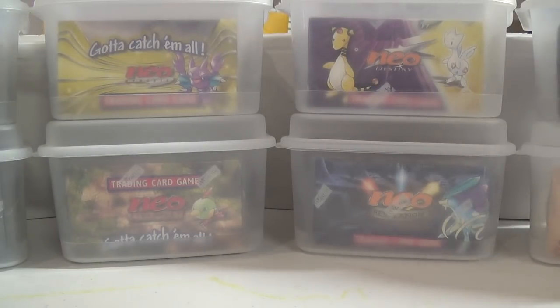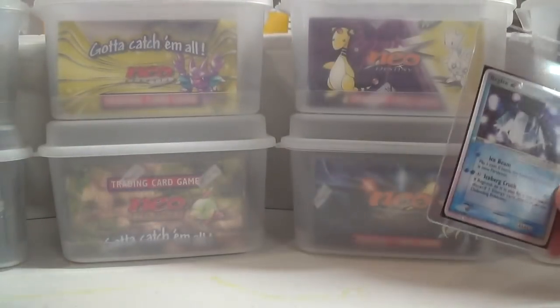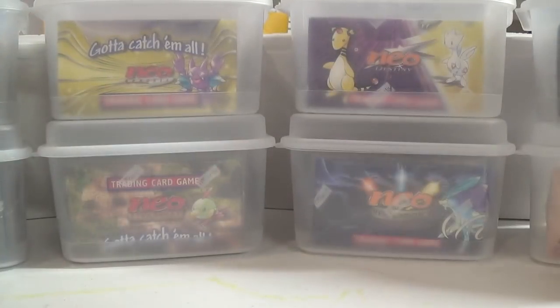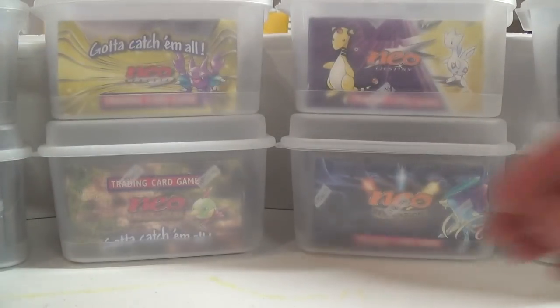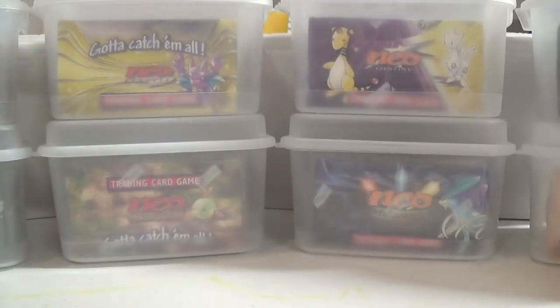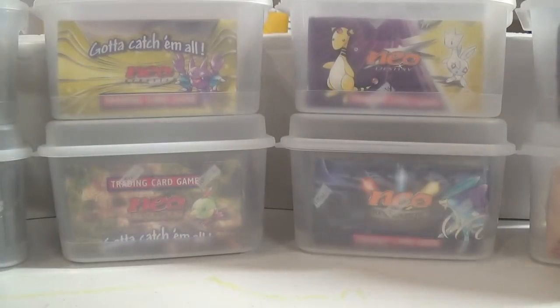So we'll just go through this video now. These are some old school EX cards — this looks like Emerald, and then we have some from Unseen Forces. Really for me, I pretty much always have a lot of stuff at PSA and I have a lot of stuff lined up.